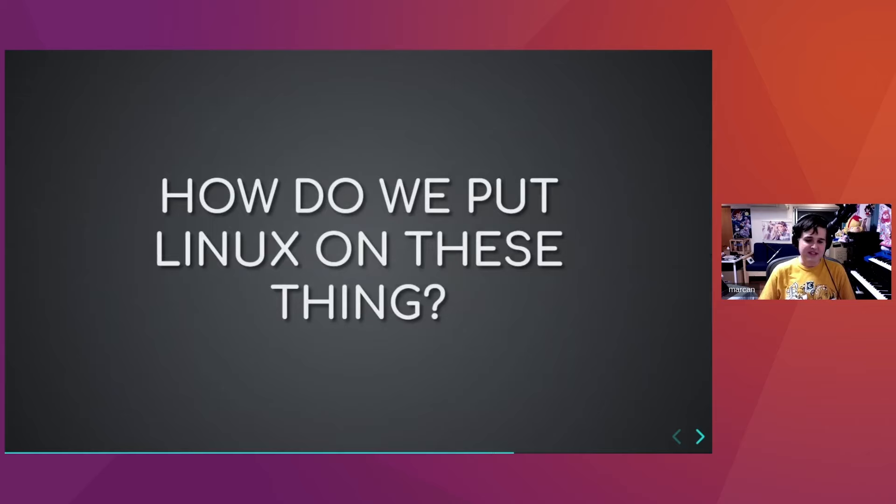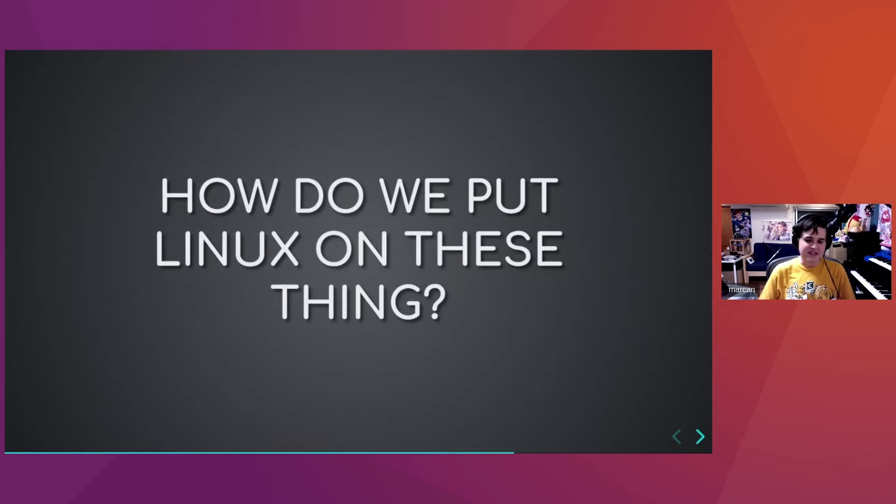Apple makes certain promises that you can infer from their published documentation and tools. They promise you can install multiple versions of macOS, that old versions will continue to work on supported machines, that you can replace the XNU kernel with any binary of your choice, and that the System Firmware ABI is stable and backwards compatible. The spec for OS firmware ABI is essentially 'do whatever macOS does.'